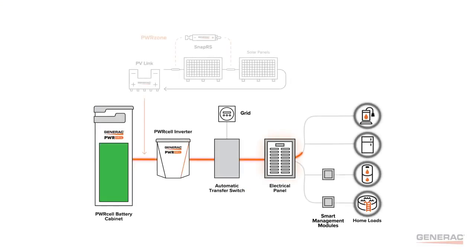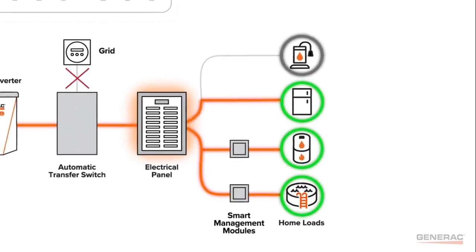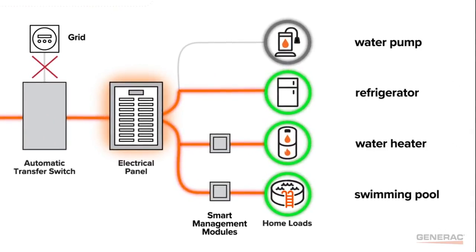Generac load management ensures that essential circuits get all the power they need in an outage. If essential circuits need more power, Generac smart management modules will pause large appliances like water heaters. When more power is available,